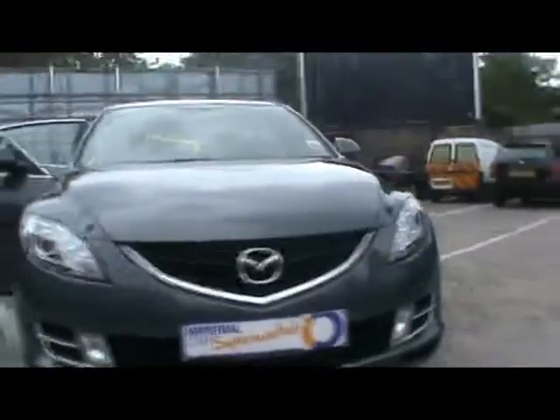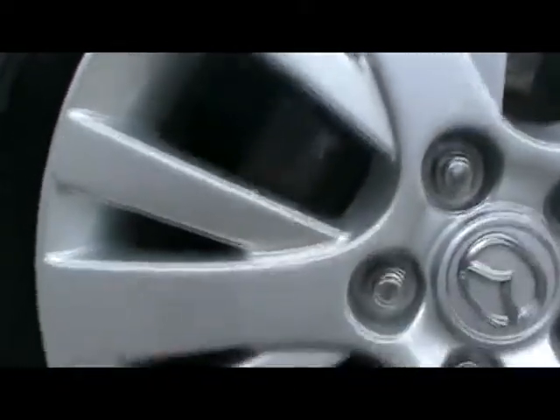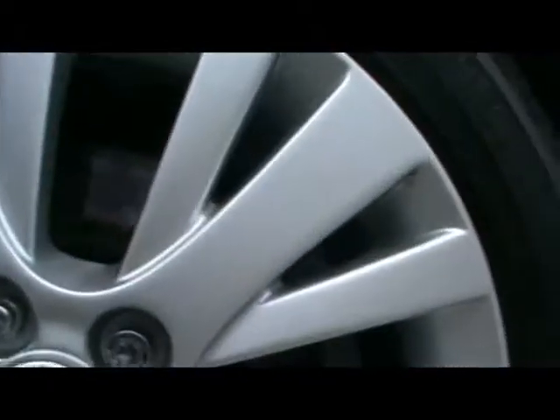Looking right down the side, right up close, you can see there are no dents, scrapes, or scratches of any kind. Taking a quick look at one of the alloy wheels, which is 17 inch — really good condition, no sign of it being kerbed, no scrapes either.